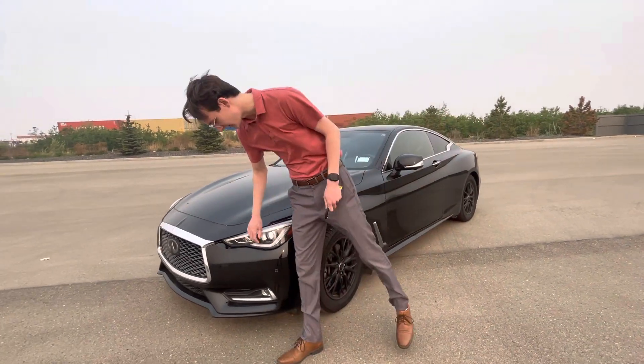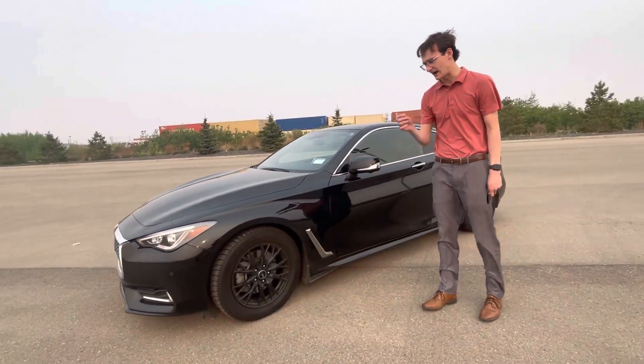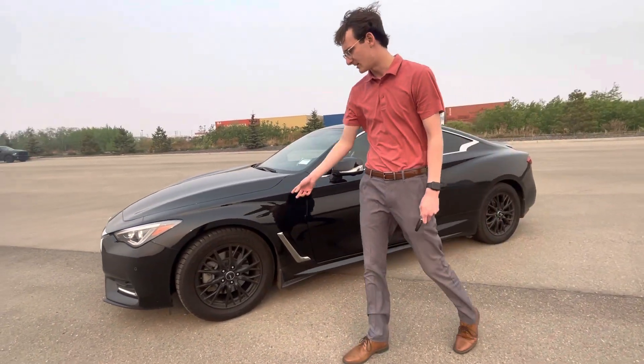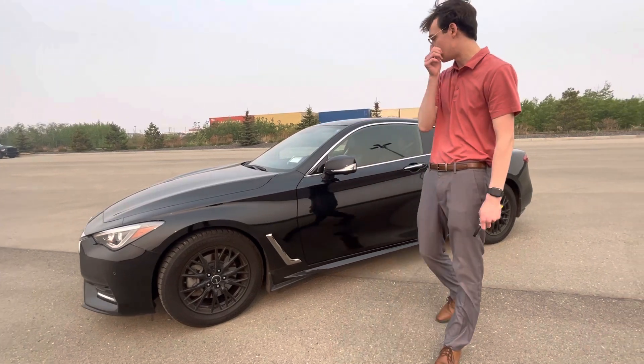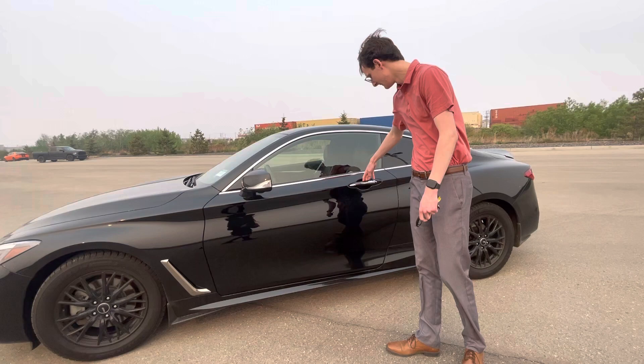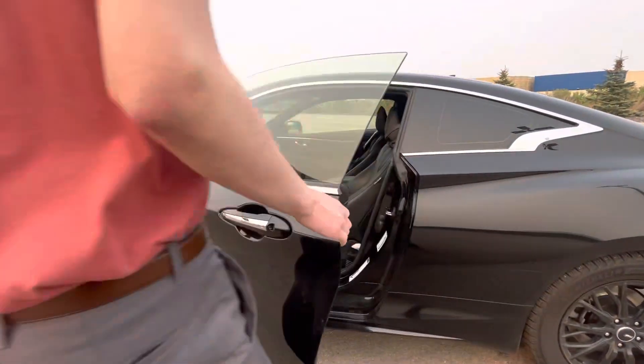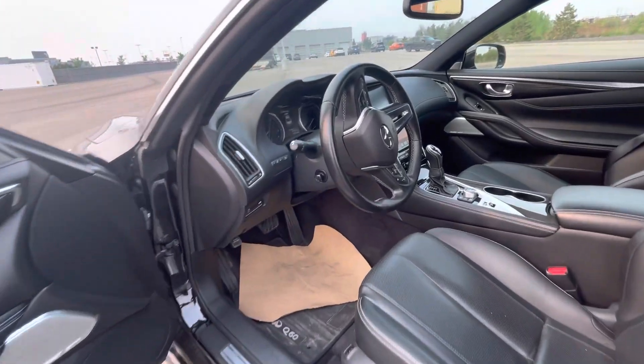In the front here you're going to have shatterproof LED headlights and fog lights as well. Coming around the side, you're going to have some aftermarket wheels with winter tires on there. This one is an all-wheel drive car, so it's going to be fantastic in the winter. You're also going to have keyless entry, a push-button start, and seamless doors as well — looks really, really good.